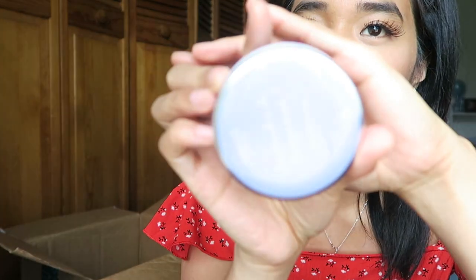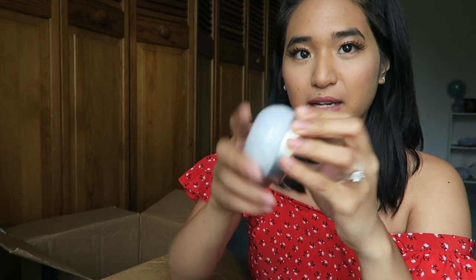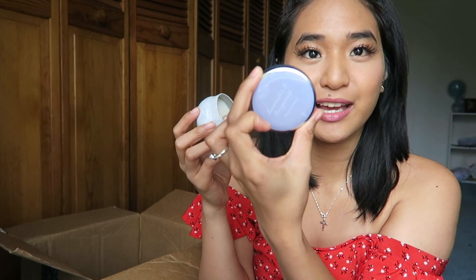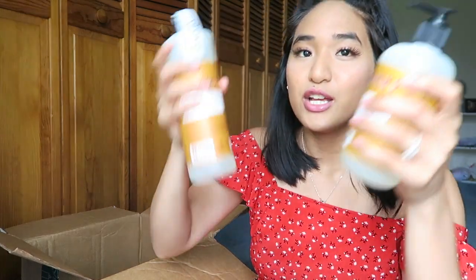I also picked up this little candle — I thought it was going to be bigger, but that's fine. It's in lavender and bergamot from the Grove Collaborative brand. The packaging is so cute. I picked it up because I love lavender, and I thought the jar would be cute to reuse afterward. That's a very strong, amazing scent! It says 'floral and calming' on the cap. It's 100% soy and smells like it'll really fill a room.